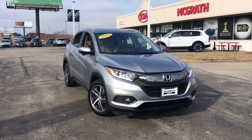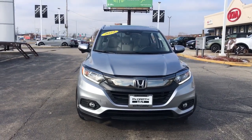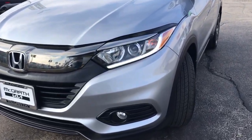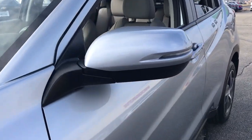Can you see yourself in the 2022 Honda HR-V? This vehicle is an outstanding buy with fewer than 20,000 miles on the odometer. Check out this HR-V — it's the small SUV that packs clever cargo solutions, agile handling, advanced safety technology, and impressive fuel efficiency, all wrapped up in fresh bold style.